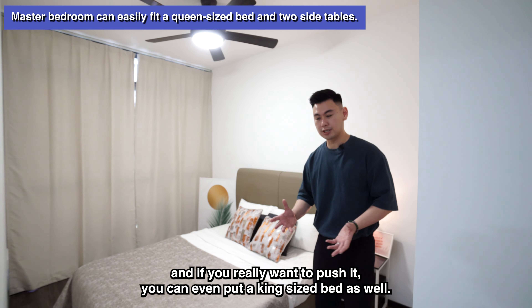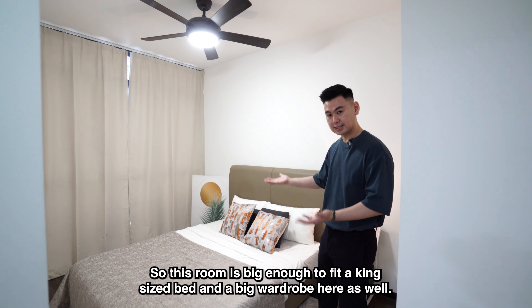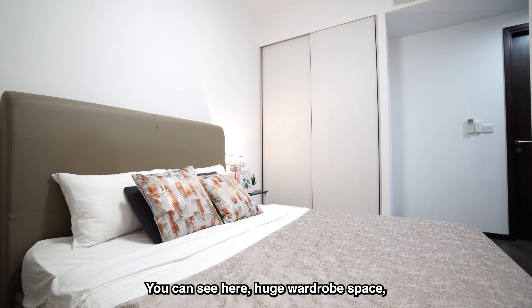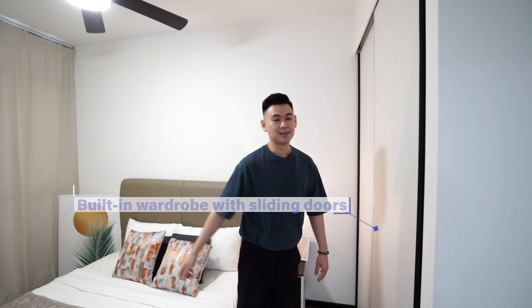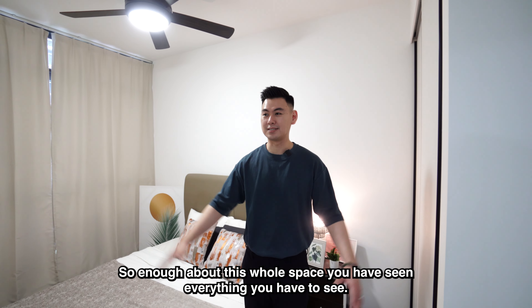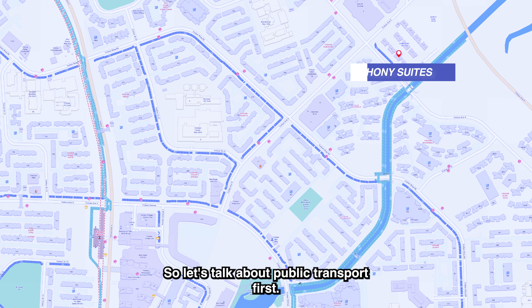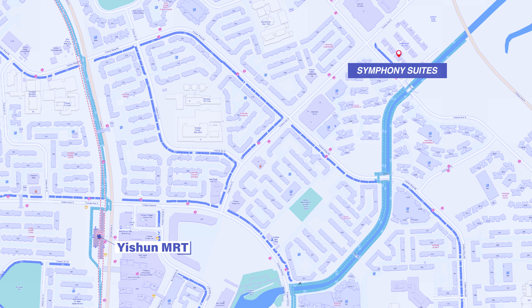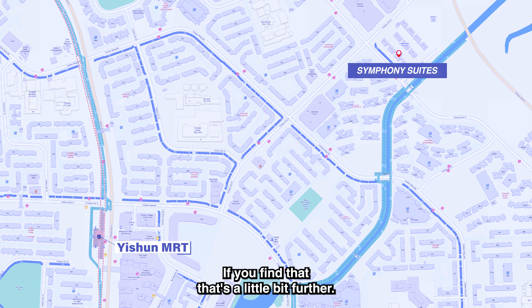Master bedroom. To the left, you can see there's an en-suite bathroom. The main bed area is really spacious — this is a queen-size bed, and you can put two side tables if you want. If you really want to push it, you can even fit a king-size bed as well. This room is big enough to fit a king-size bed and a big wardrobe — you can see the huge wardrobe space here.